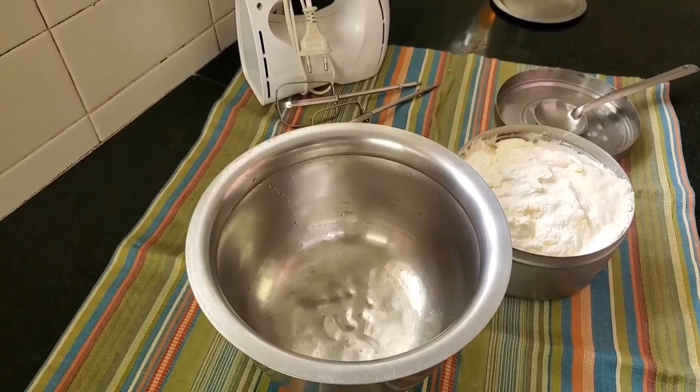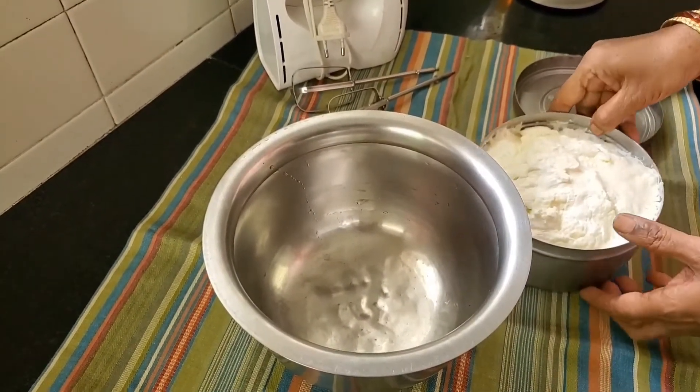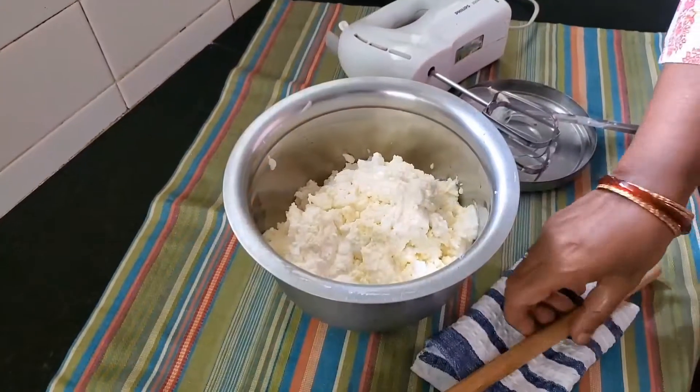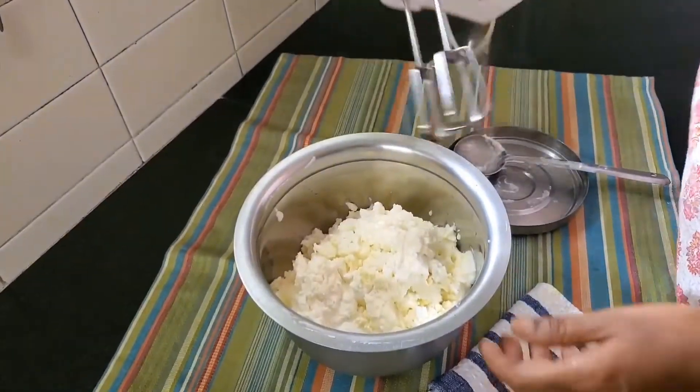The container is full — I took it out of the freezer. In the olden days they'd use a matthu, but we of course are using the hand beater to whisk and make the butter now.